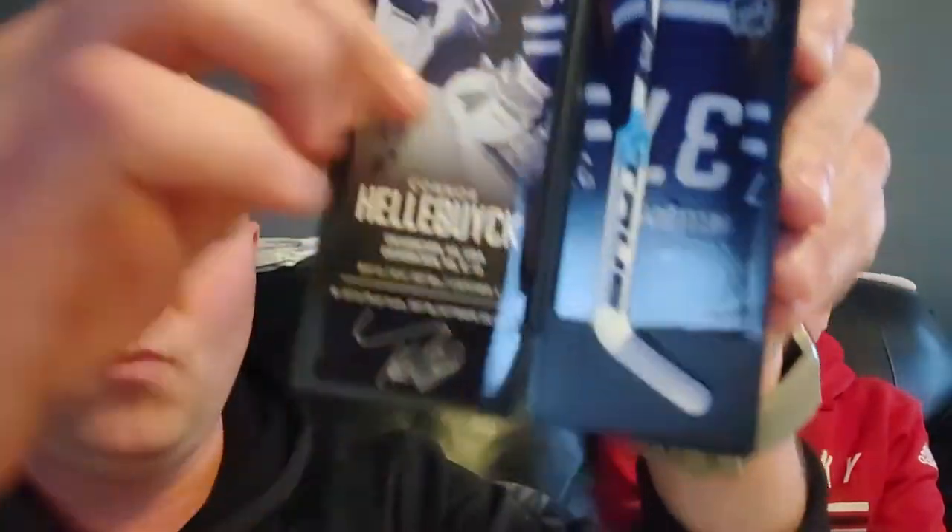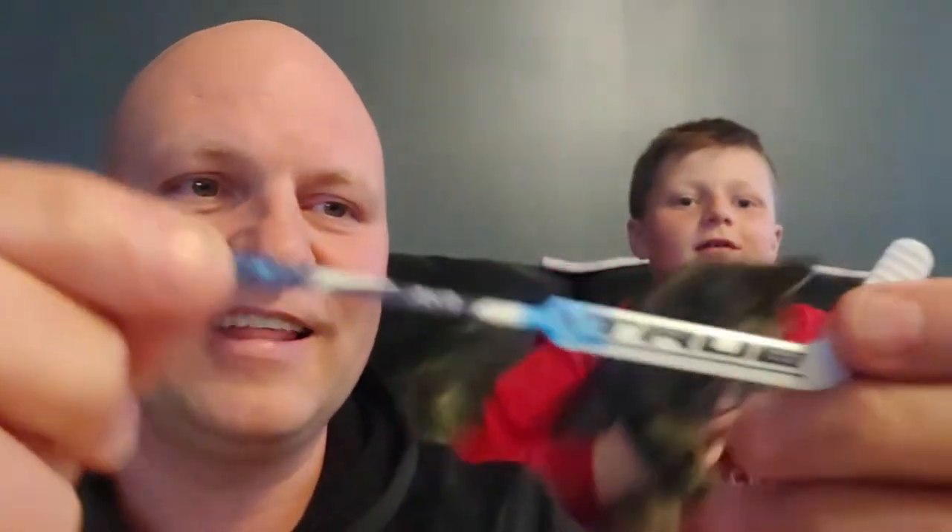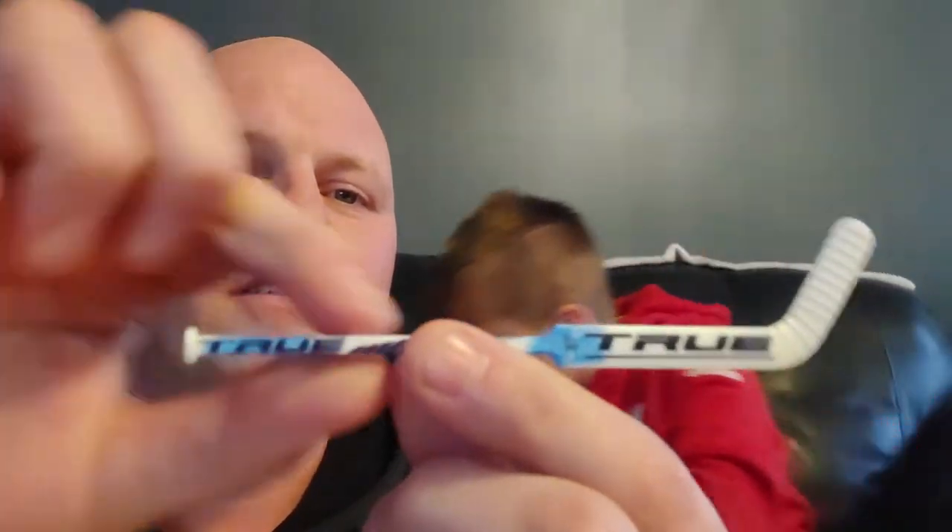And the last one from the Winnipeg Jets - Hellebuck. Another goalie, always got to get one of those goalie sticks. It's a true goalie stick - let's pull this out. That's my cat right here. Take a look at that, it's got the curve - can you see that curve on there? So cool.